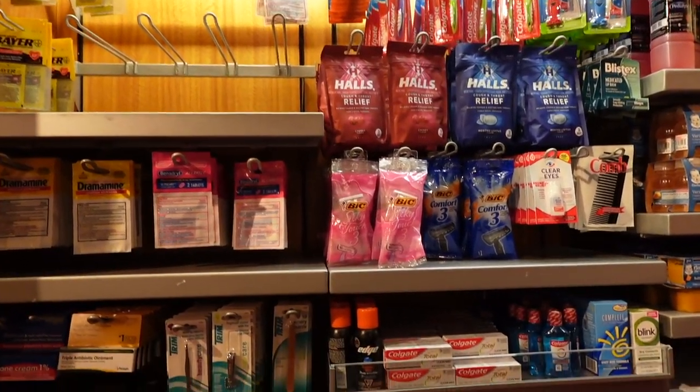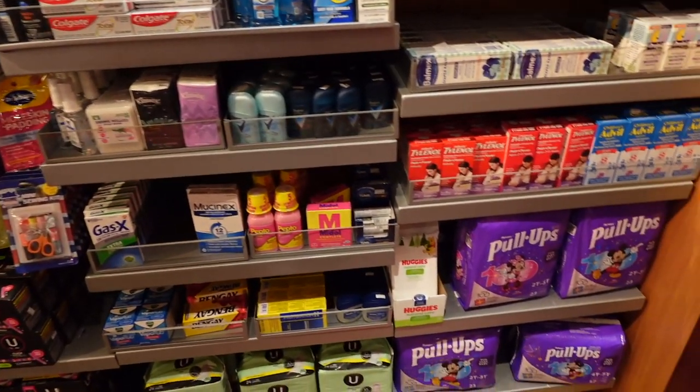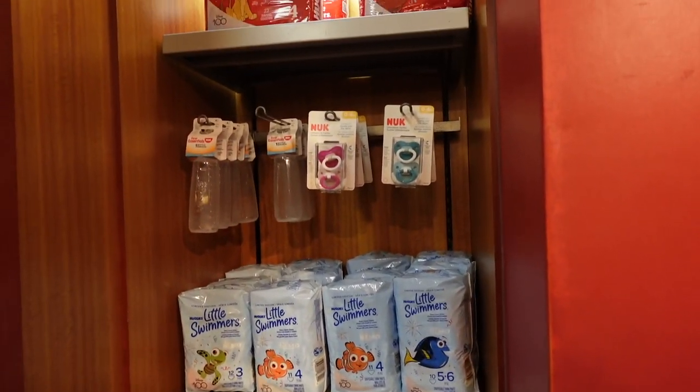Again, our sundries with floss, Benadryl, toothpaste, Q-tips, Pull-Ups, Little Swimmers, pacifiers, bottles. The discussion of cost always comes up whenever I show stuff from these shops, because the price is of course a lot more than you would pay at a Walmart, Target, or even Amazon. However, it is available. Sometimes you just need one thing, and while it might be more expensive here, it's going to be more affordable than paying for a rideshare or renting a car. Just keep that in mind.